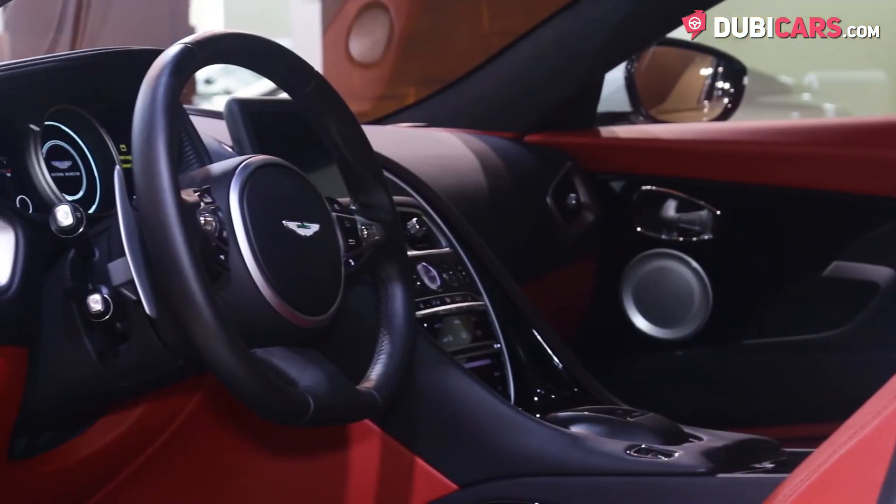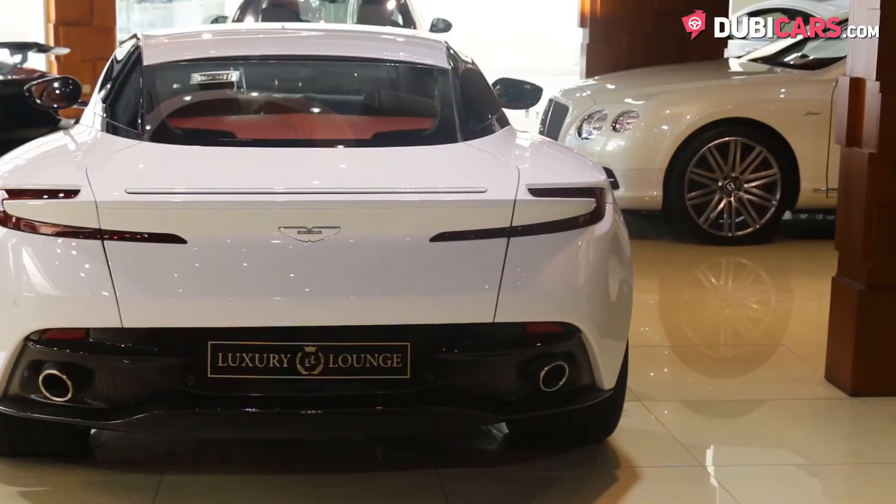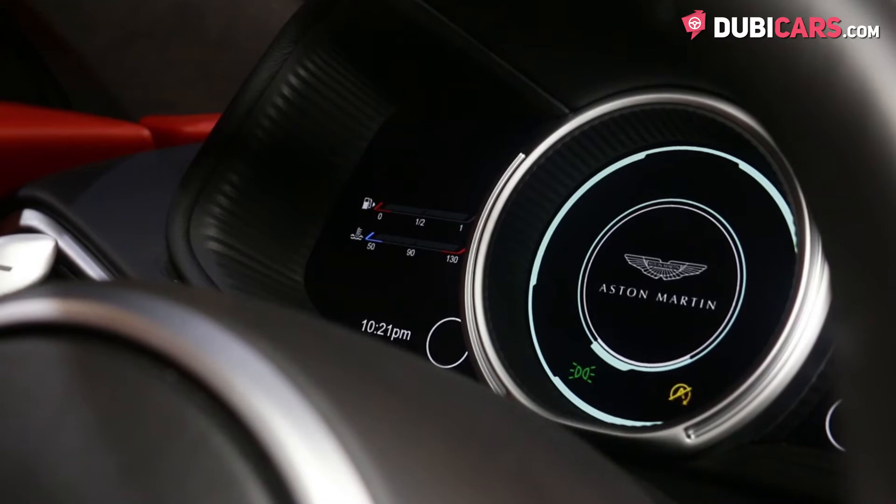Mated to an 8-speed automatic gearbox, this Aston is capable of launching to 100 in an impressive 3.9 seconds, before hitting a top speed of 322 kilometers an hour.